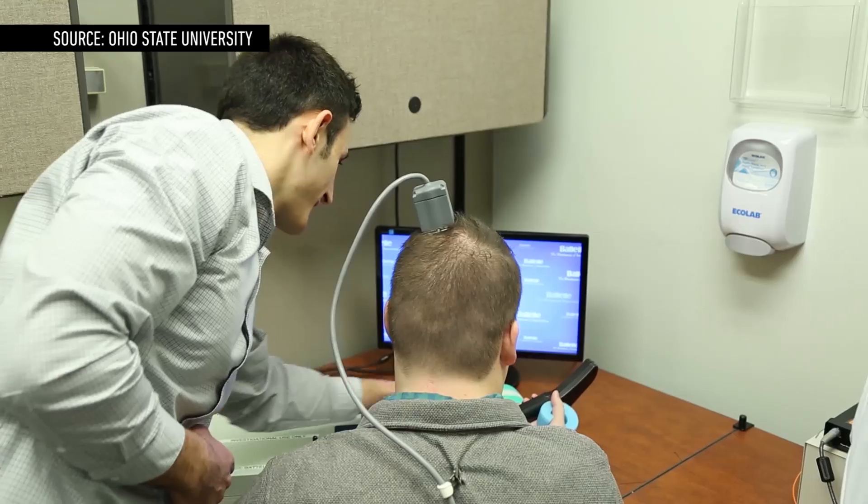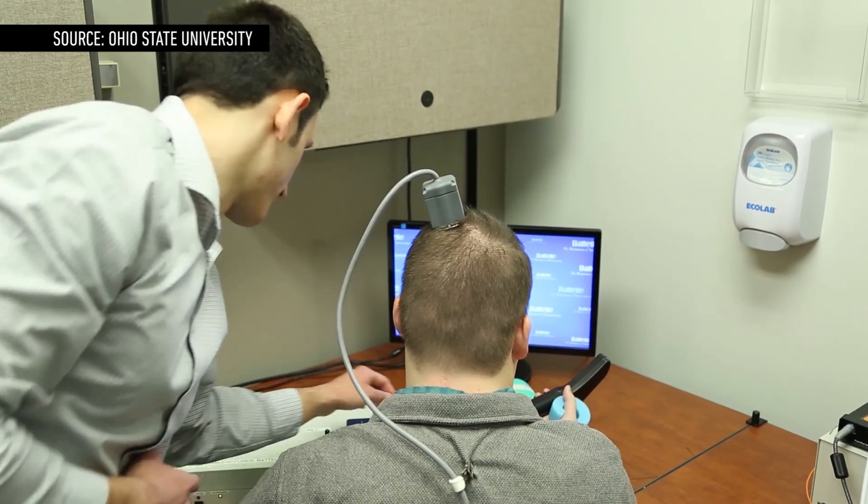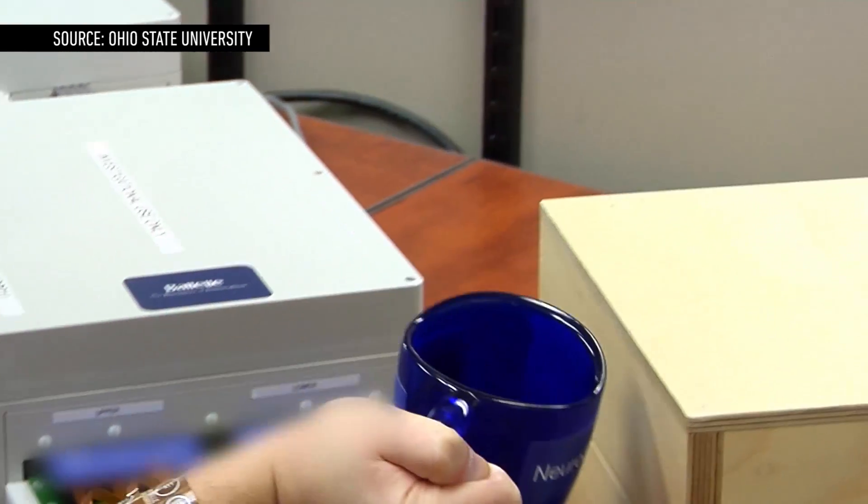So the researchers plan to increase the number of electrodes to a couple thousand. They'd also like to compress the computer so that it fits entirely inside the implant. If they can do that, then people might actually be able to use it on the go.